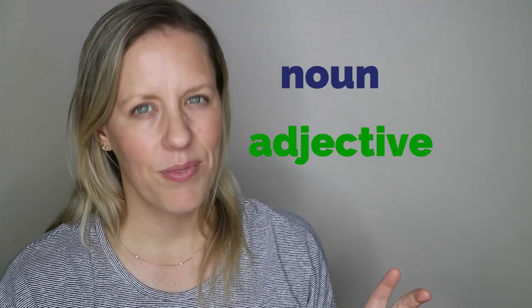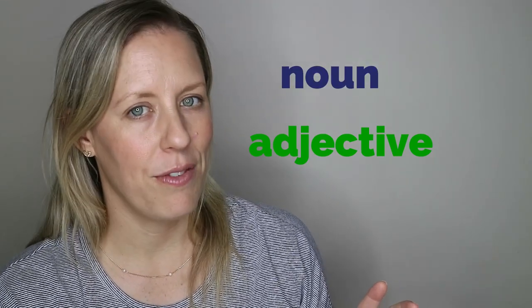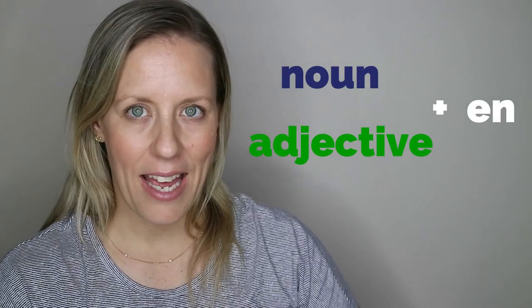So, the magic formula is: take the noun or the adjective — usually the adjective — add EN, and bang, we have a verb.